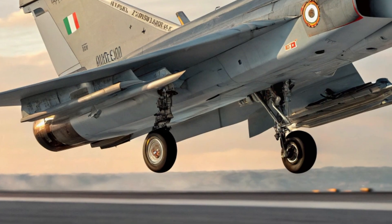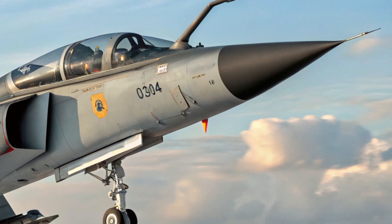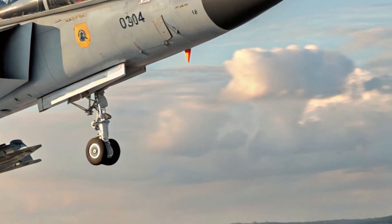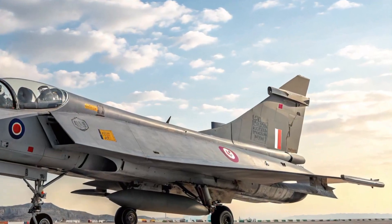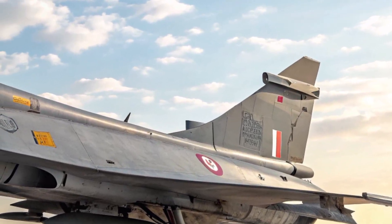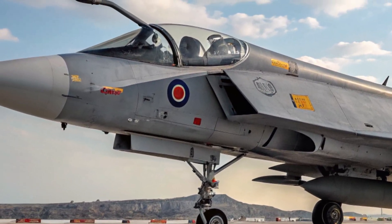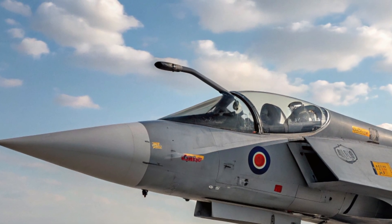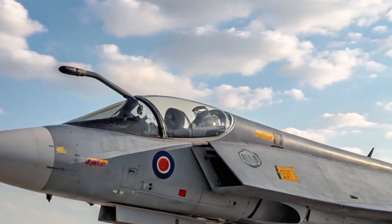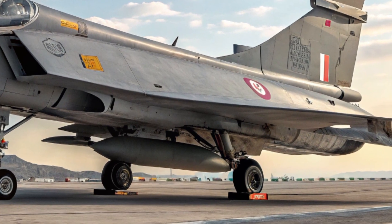Performance-wise, the Tejas MK2 is a beast compared to the earlier versions. It's powered by the American GE F414-GE-INS6 engine, which delivers 98 kilonewtons of thrust — nearly 40% more than the engine used in the Tejas MK1. This allows the aircraft to reach speeds of up to Mach 1.8 and gives it a much-improved thrust-to-weight ratio, enabling faster acceleration, better climb rates, and more maneuverability during dogfights.